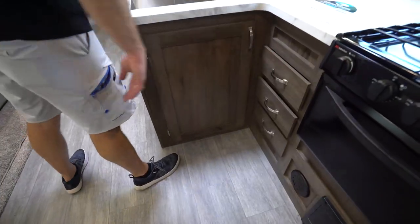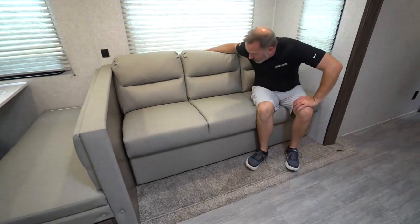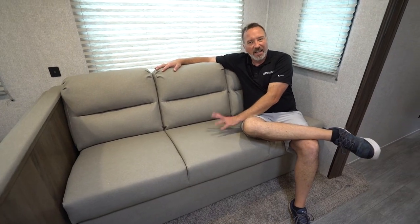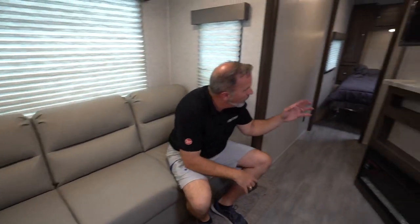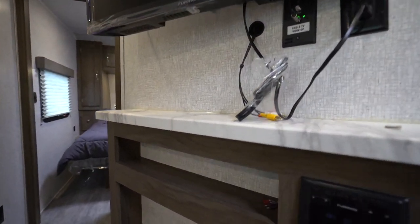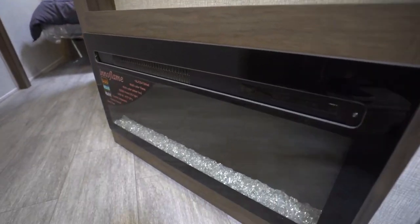Now when you need more sleeping space, you got the little jackknife sofa. I like these because they are plush and comfortable, and this fabric doesn't stick and make you sweaty as the leatherette does. Dual USB charging ports there in the middle too, so I can charge my phone. Corner-mounted entertainment center, got the Furion TV on the swivel, the component shelf, plus component storage, and my Furion AM-FM command center with dual-zone, Bluetooth, HDMI, and USB.